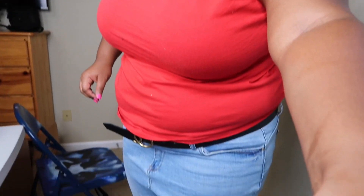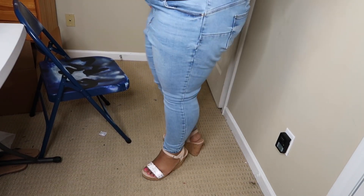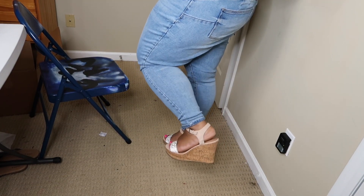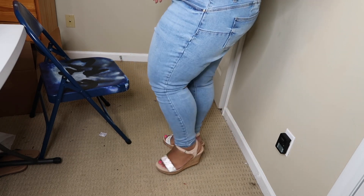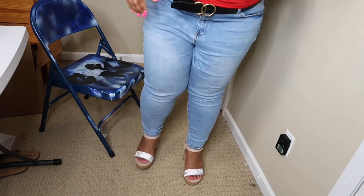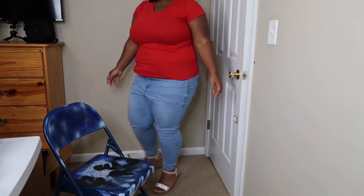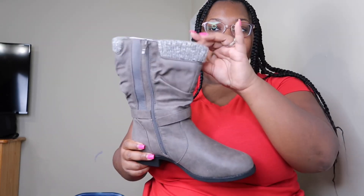If you have a wide foot like me, I think you'll like these. I'm going to lower the camera so y'all can see these wedges — I think they are so cute. Don't mind my ashy ankle! These are cute, true to wide width, and I like them. Definitely happy about these. I just have to practice my walk because I'm not used to wedges, but they're cute.